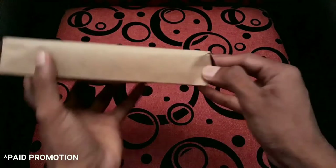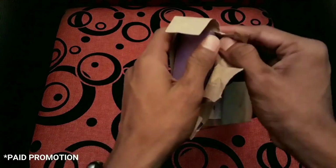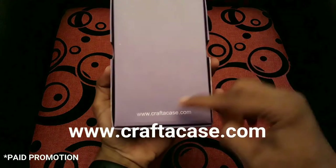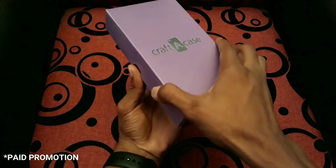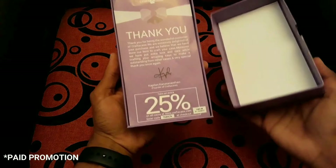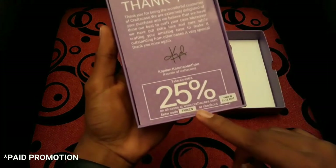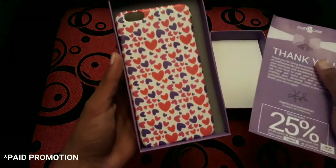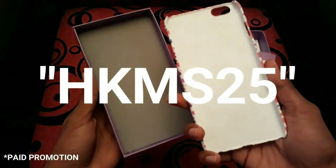They sent me a dummy case to show how the original customer will get their package. There's paperwork inside and a 25% discount code — that's a one-time code only the original customer can use. But there is a special discount code for all my viewers; you can use this code at the end of your purchase and get 25% off.